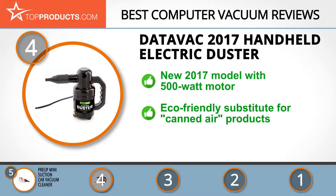New model alert — the DataVac Electric Duster is an anti-static vacuum with excellent reviews and ratings. It has an incredible 500-watt motor that helps remove dirt from the deepest surfaces. This vacuum is a safer and more efficient substitute for canned air cleaning products. It's eco-friendly, hence termed a green solution. This computer vacuum is a near-perfect tool; the only hurdle is that it is quite pricey.